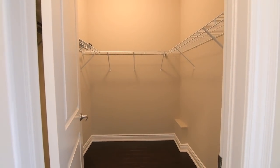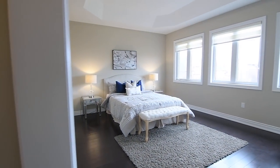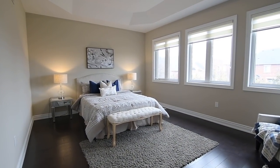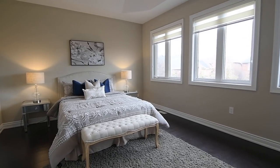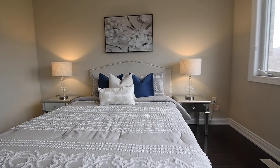The master suite has a walk-in closet, and this generously sized personal retreat also features three oversized windows along its south wall that flood abundant natural light into the room, as well as a deep tray ceiling enhancing its spaciousness.